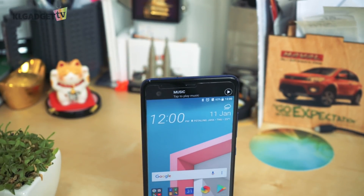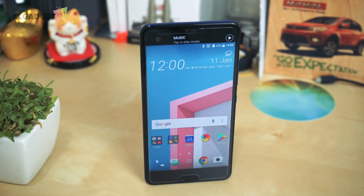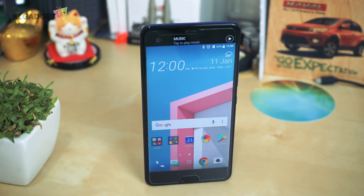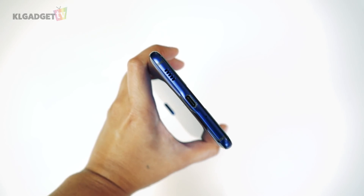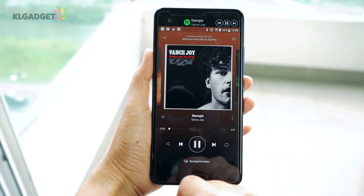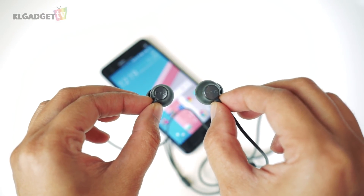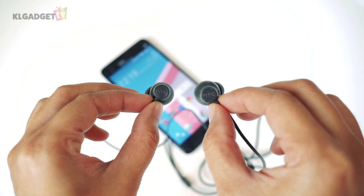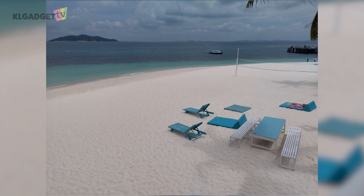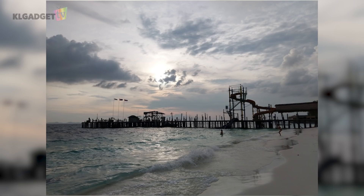However, the U Ultra can now be purchased for as low as RM1399, and there are a few things to love about it. The BoomSound Hi-Fi speakers are still the best-in-class smartphone speakers for music listening, and the U-Sonic headphones that come in the package will impress anyone in terms of audio quality. The U Ultra also has a great camera which I've used to take photos during one of my trips this year, and you really can't get picture quality this great on a similarly priced device today.